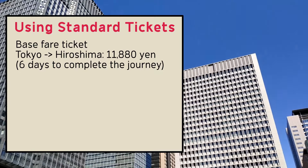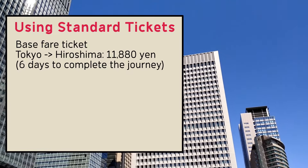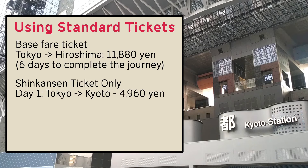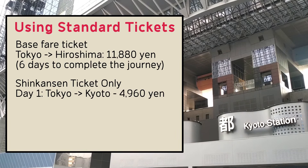To use the Shinkansen, you just need to buy separate limited express tickets for the specific days you want to travel. It sounds complicated, but it's not really. Let's look at a sample schedule: you start in Tokyo and you want to visit Kyoto for a few days before going on to Hiroshima. You buy a basic fare ticket from Tokyo to Hiroshima, which is valid for six days, and then you buy one limited express ticket for the Shinkansen on the first day, only to Kyoto.